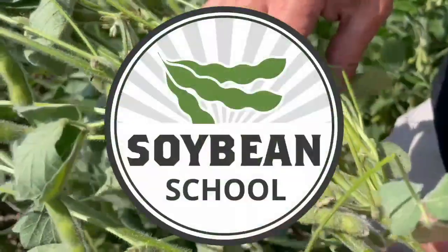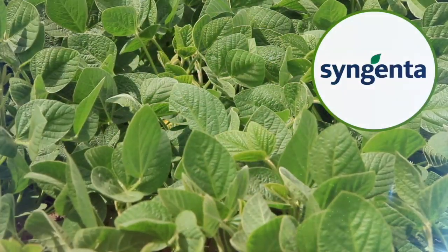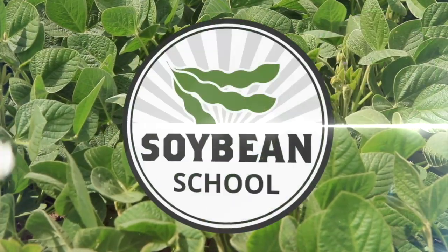Soybean School on RealAgriculture.com is brought to you by BSF Canada and Syngenta Canada. On this episode of the Soybean School, we're pleased to be joined once again by Laura Schmidt, Production Advisor with Manitoba Pulse and Soybean Growers covering the western side of Manitoba. We're at Crop Diagnostic School at Carmen, Manitoba. And Laura, when it comes to phytophthora root rot disease in soybeans, which is quite common in this part of the world, what are we seeing now when it comes to research and surveillance around this disease?